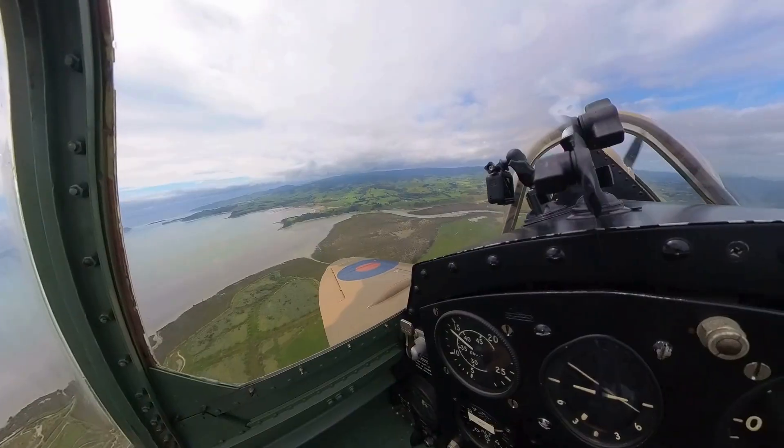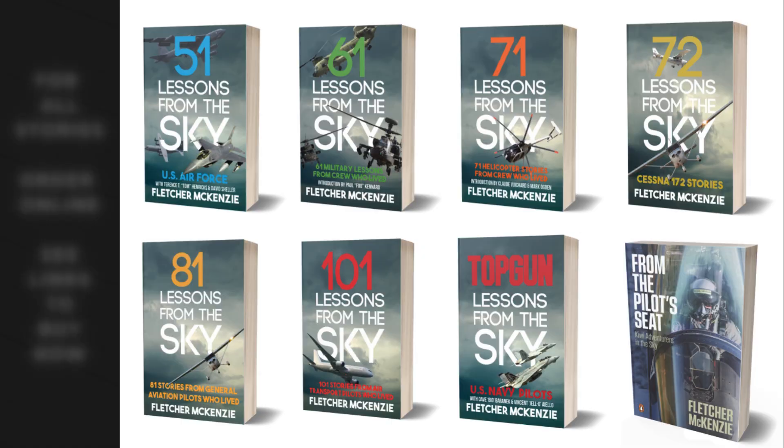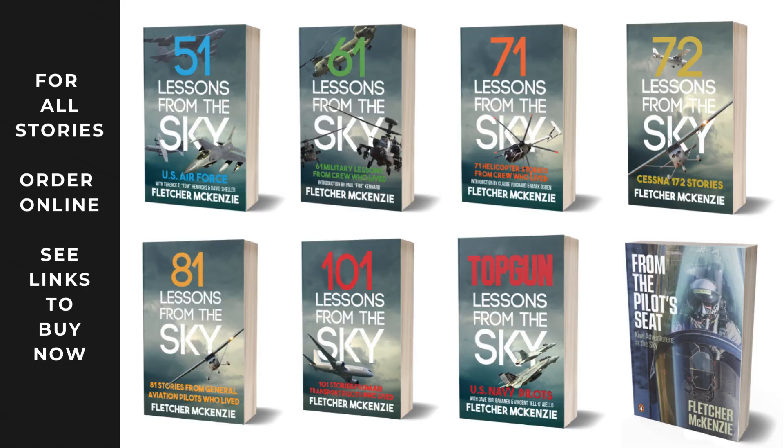For deeper insights, check out my books, Lessons from the Sky and From the Pilot's Seat. They could make all the difference on your next flight.